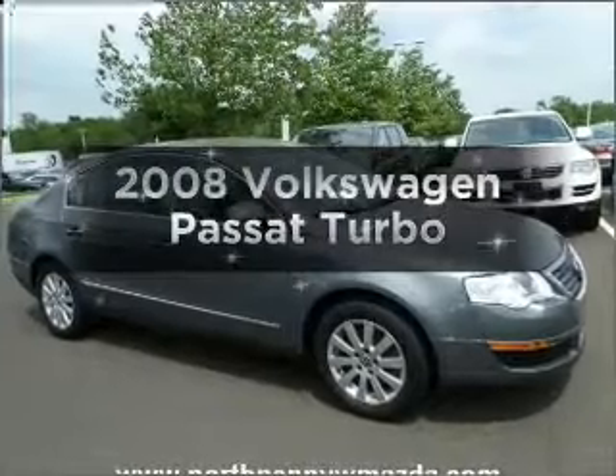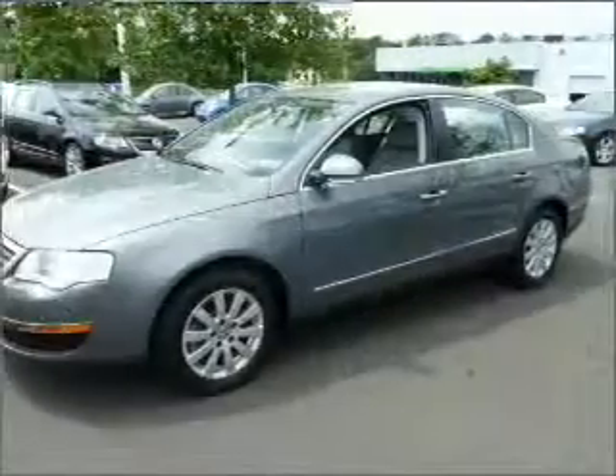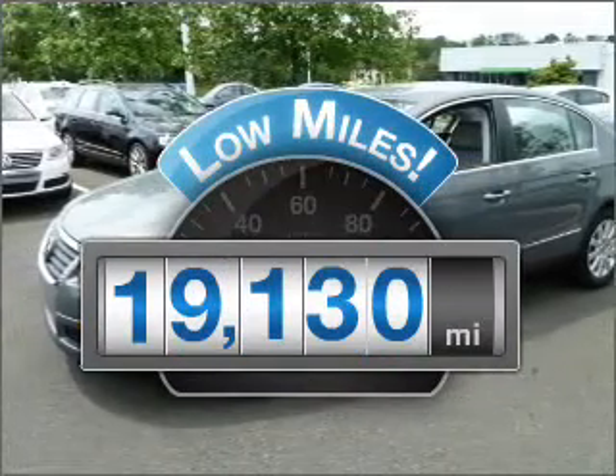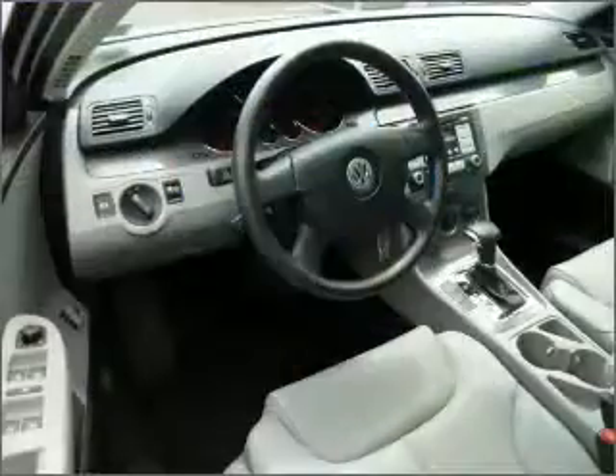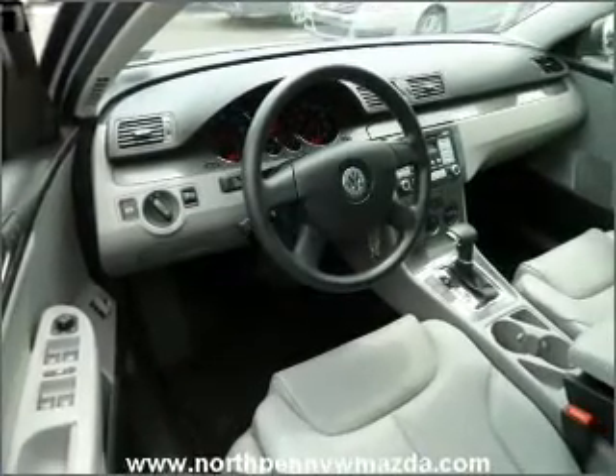Introducing the 2008 Volkswagen Passat — everything you need under one roof with this great vehicle. Low mileage is an important factor in your purchase, and this vehicle delivers a low odometer reading, with an efficient four-cylinder engine that responds smoothly to its six-speed automatic transmission.